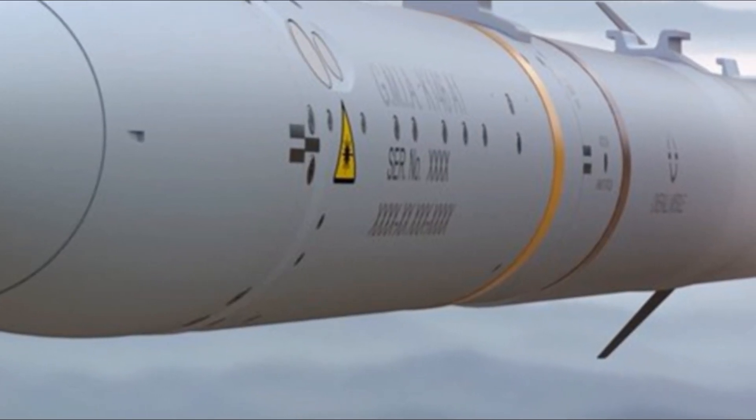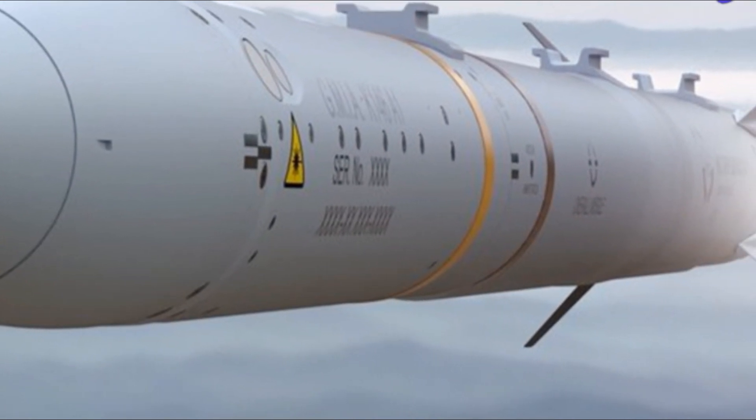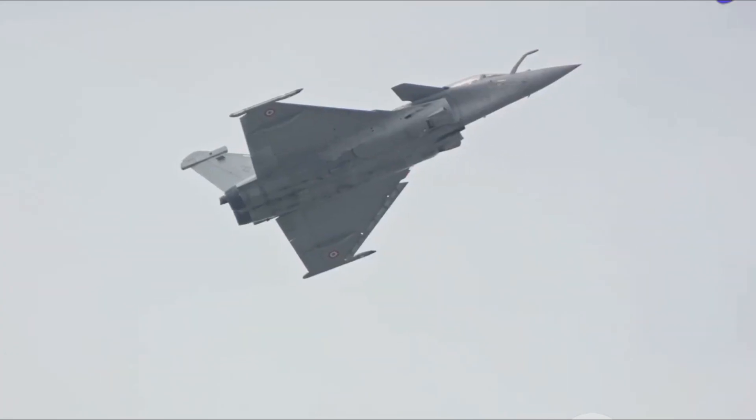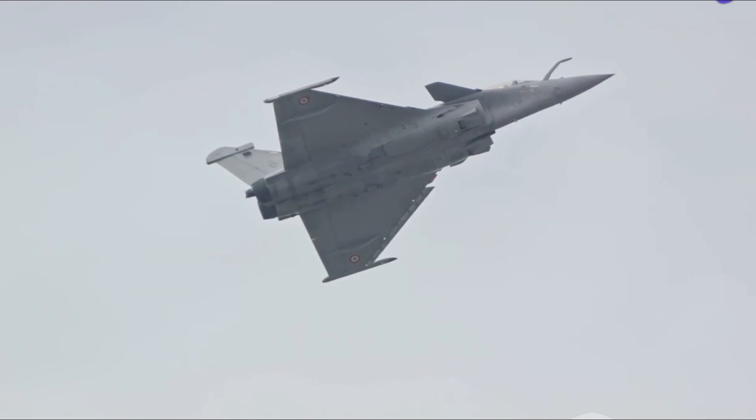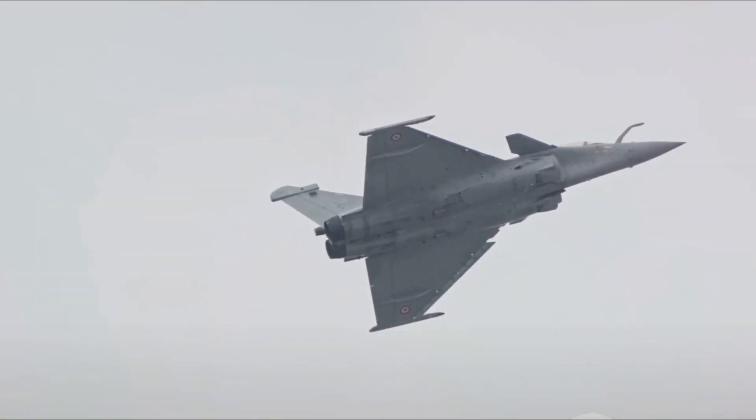In addition to these formidable features, the NGCCM will be optimized for aerodynamics and integrated with the Indian Air Force's fighter aircraft like the Tejas, Su-30MKI, and Rafale. Stay tuned as we break down the technical marvel that is the NGCCM.